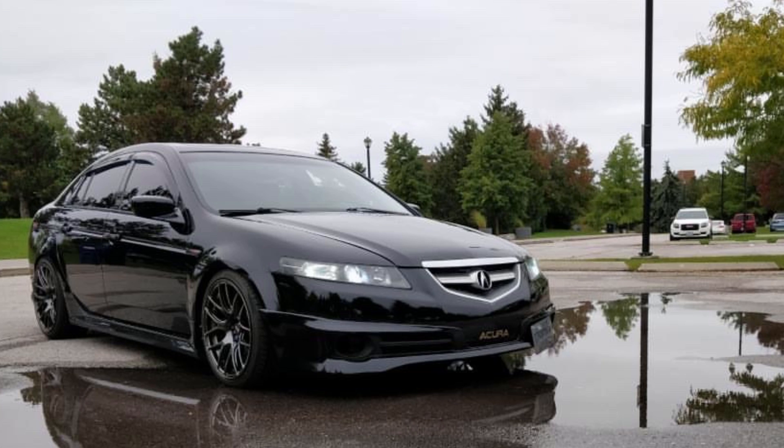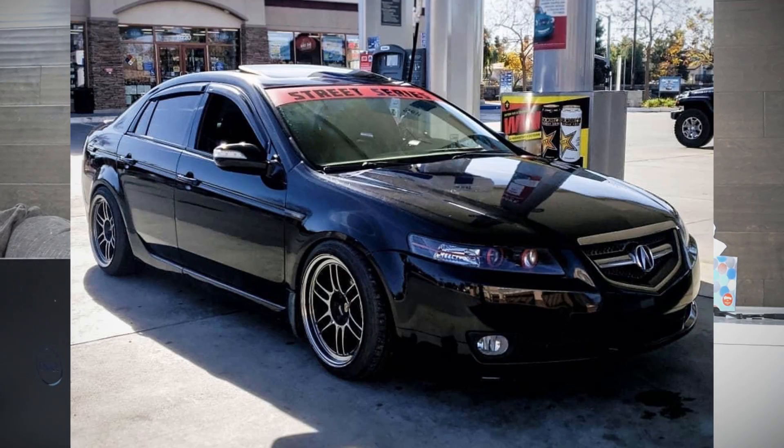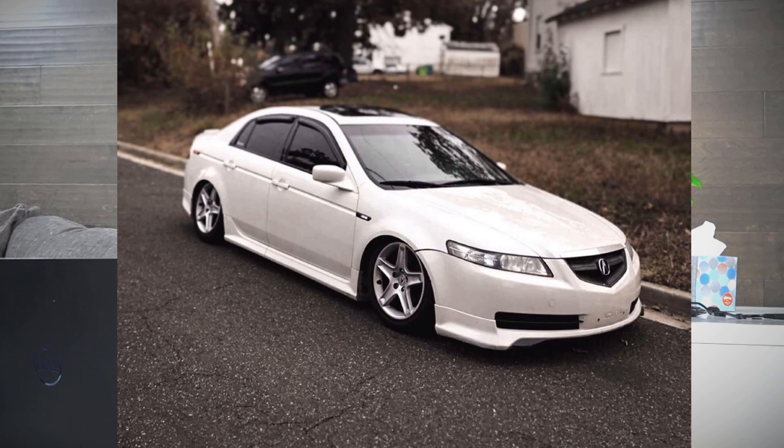This black TL looks really good to me too — I'll give it a seven and a half. It has a ton of potential. Another black TL with RPF1s looks good — I'll give it a seven and move on. This white TL stands out to me a lot. If I had a base TL, this is what I would want it to look like. For anyone out there with a base TL looking for ideas, this is a clear example of something that looks really clean — it doesn't have to have A-spec. I'll give this one a seven and a half.